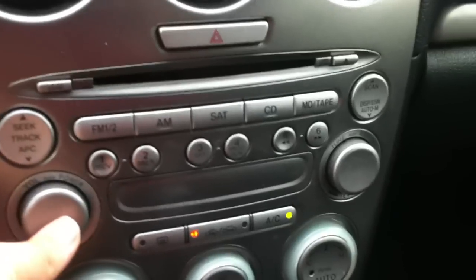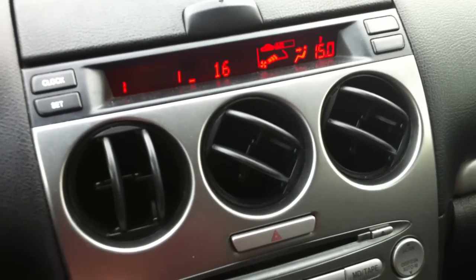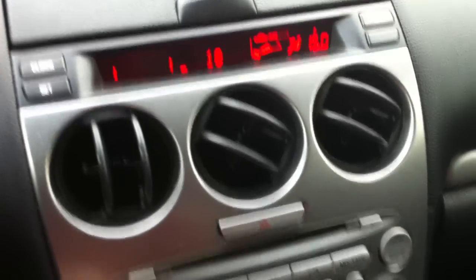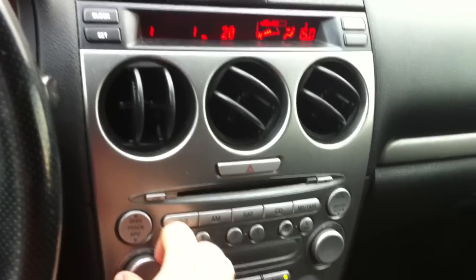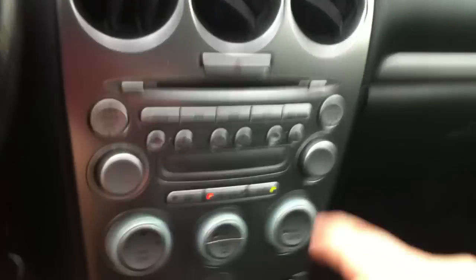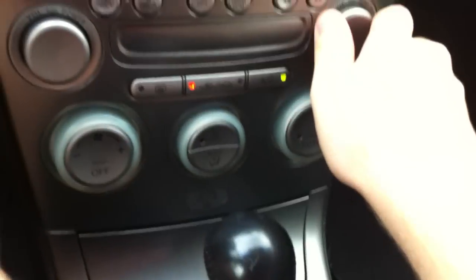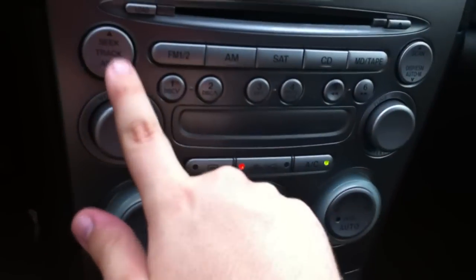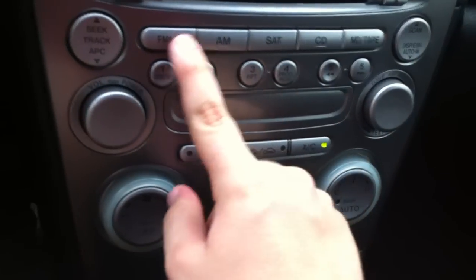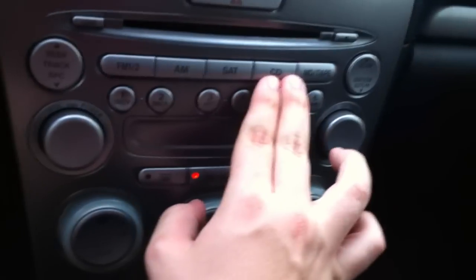It's got a Bose Sound System AM/FM with CD player, and it picks up a great punch too. The Bose Sound System really picks up a punch there. Tuning, seek the track for CD, FM1, FM2, AM, satellite radio as well as CD.